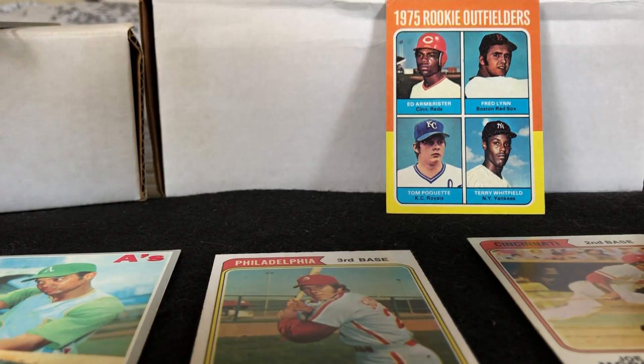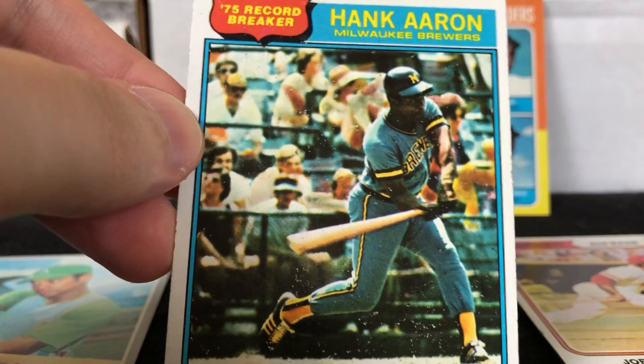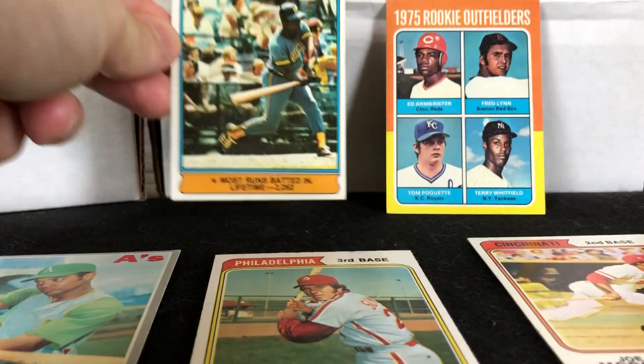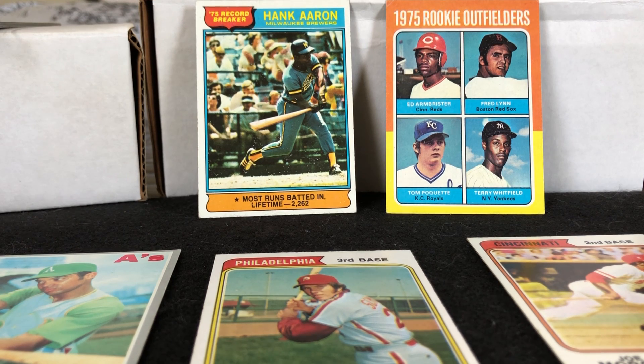Killebrew had just retired in 1975 as well. Once I won the Reggie, I just wanted to load up and grab some 70s stars while the prices weren't crazy. I think the Aaron was maybe five bucks around there, so they're all very reasonable.